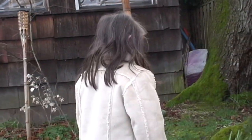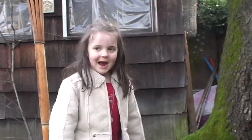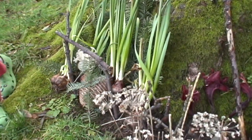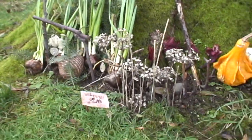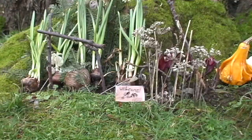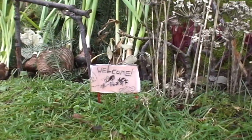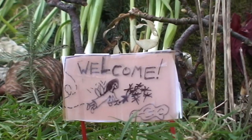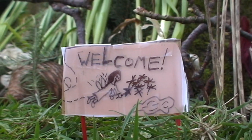Hi. This is a fairy house. You can make them whenever you want to. They're really fun to make. And you can use anything in your garden that your mom or dad says is okay to use. I made a little sign there just because the fairies would feel welcome. And it says welcome.